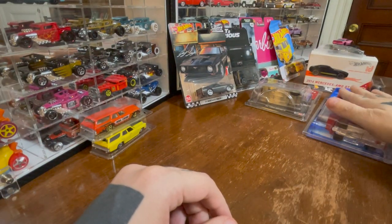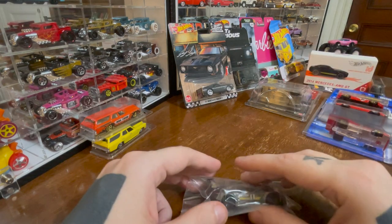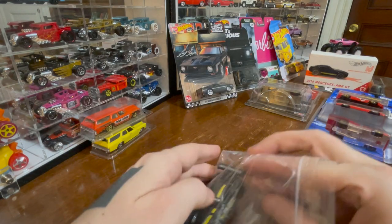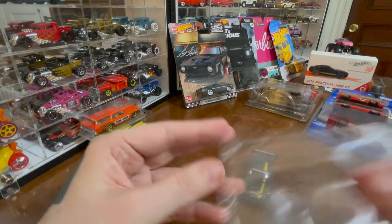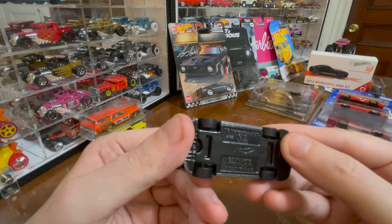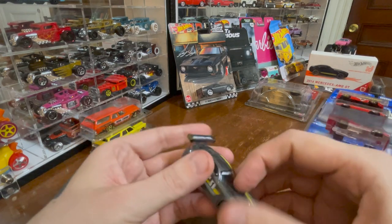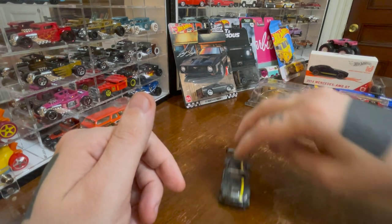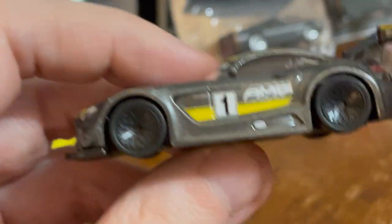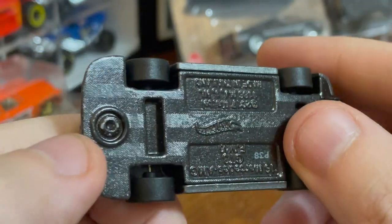So this is already opened — it's the AMG GT3. Kind of feels like it's got plastic wheels. How does it roll? No, it's definitely got rubber wheels. It rolls so nicely. I'm not sure what set this is from, to be honest. I don't much care for the wheels, but the tires roll really nicely. AMG GT3. They do the grills so nicely — the lights, the vents. It's a really nice casting.